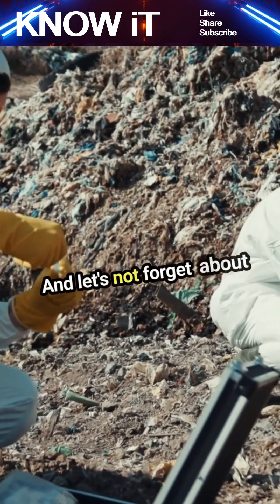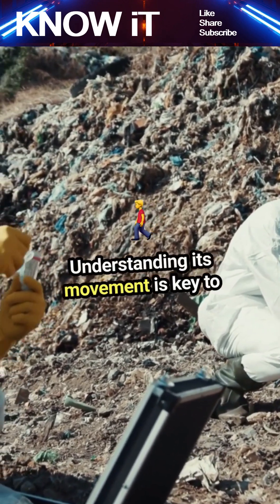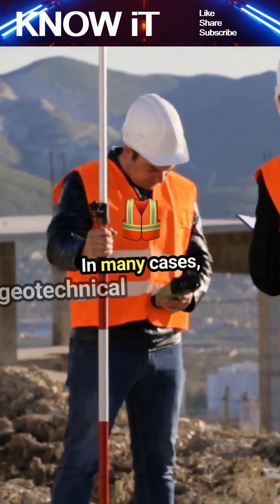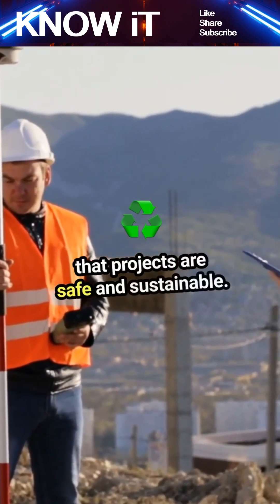And let's not forget about the importance of groundwater. Understanding its movement is key to preventing issues like erosion and contamination. In many cases, geotechnical engineers work closely with environmental scientists to ensure that projects are safe and sustainable.